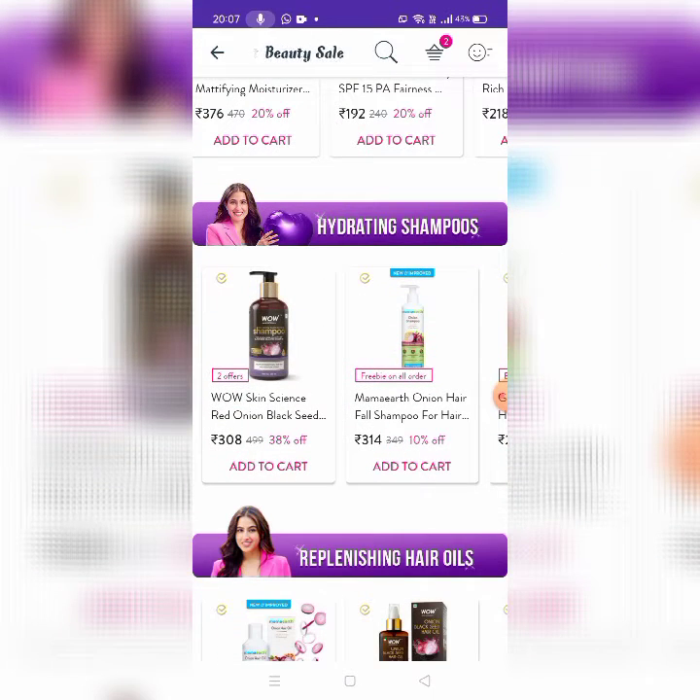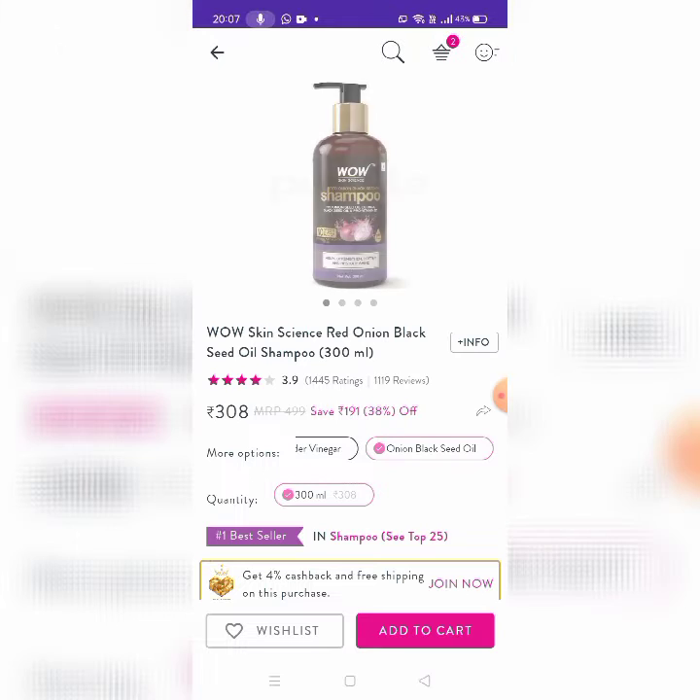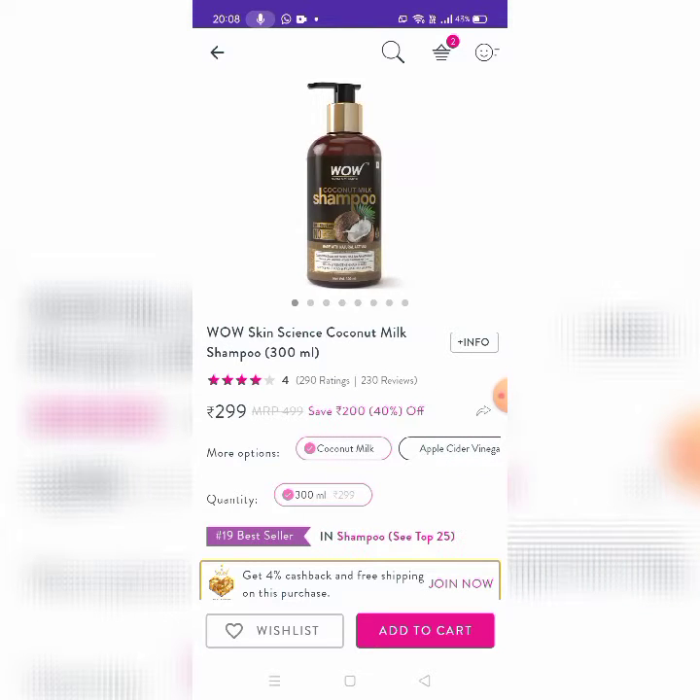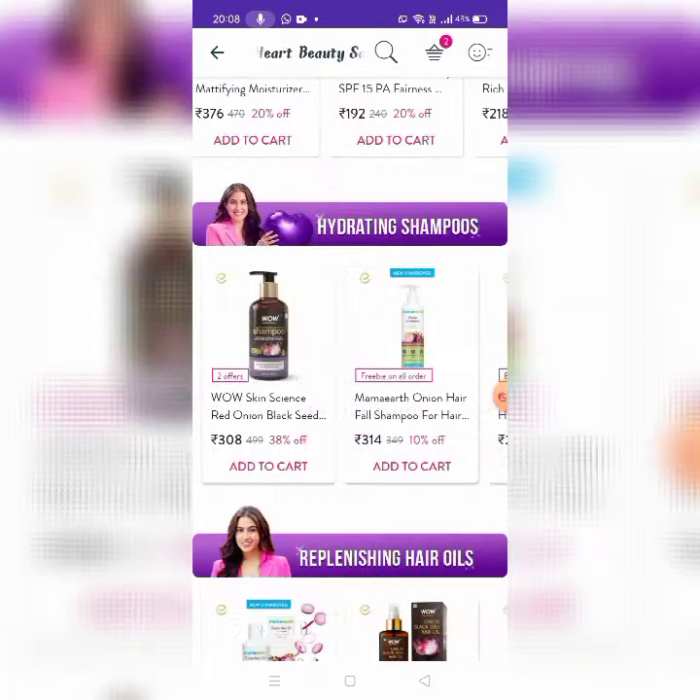Next, there are Hydrating Shampoos. This is Wav Skin Scents Red Onion Black Seed Oil Shampoo, 300 ml for 308 rupees. There is also Apple Cider Vinegar flavor and Coconut Milk.